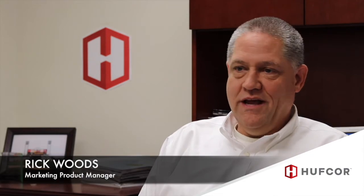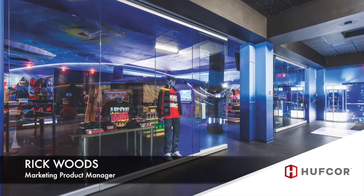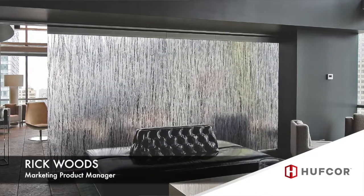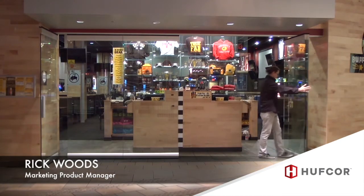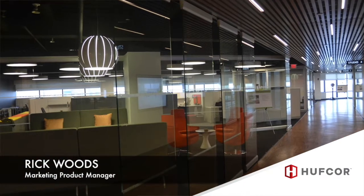Our frameless glass wall line we call the GL frameless line. Very straightforward, lightweight, clear view, nice sight lines. It uses a half-inch glass and comes in a variety of glass types and finishes. It's perfect for storefronts, malls, shopping centers, and indoor applications like airports. They're being specified more and more around the country in those types of applications.